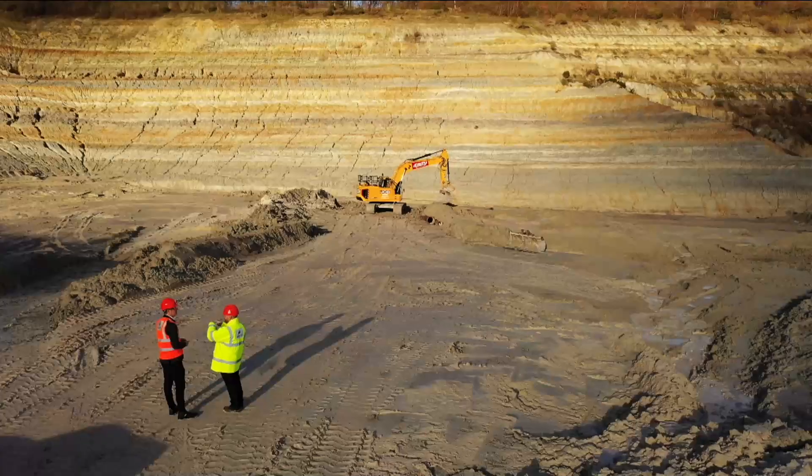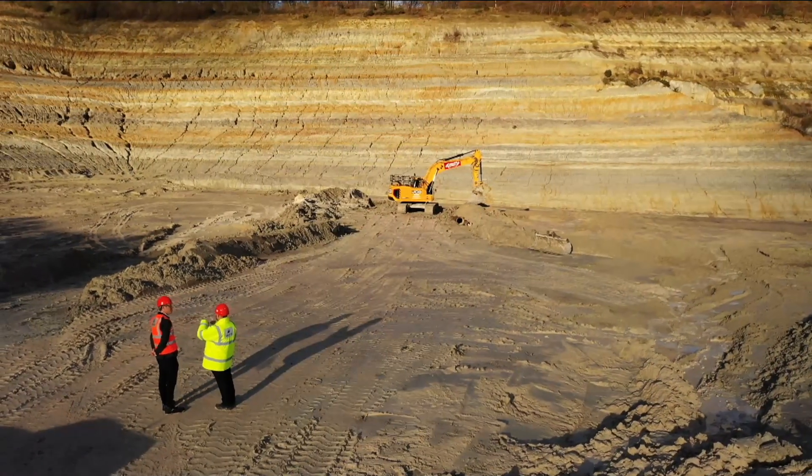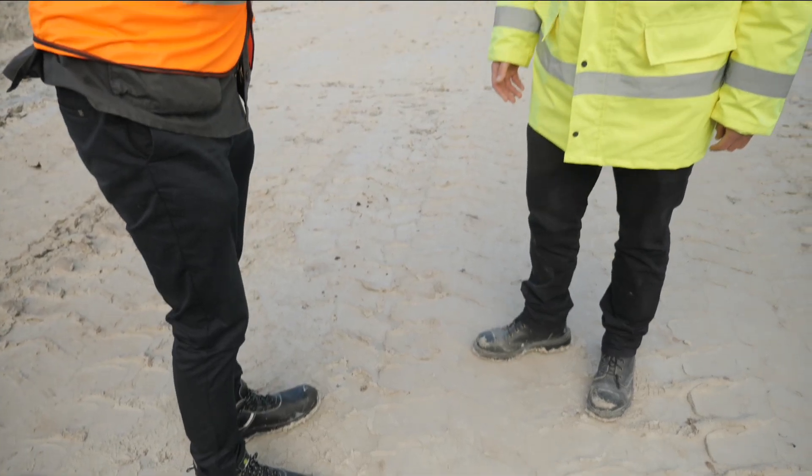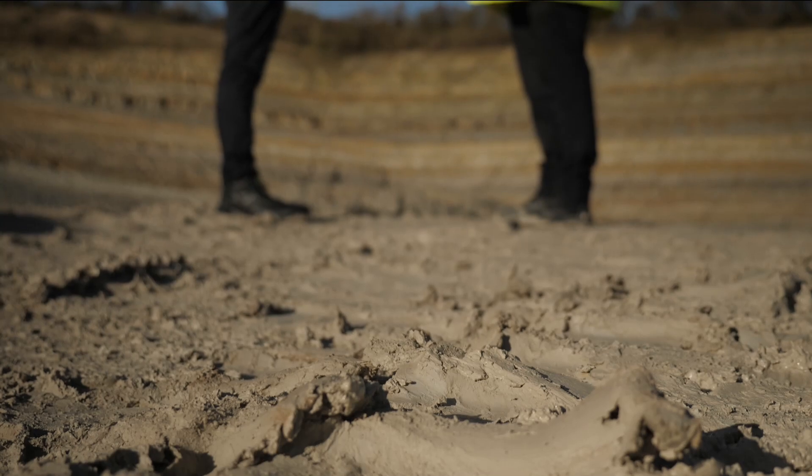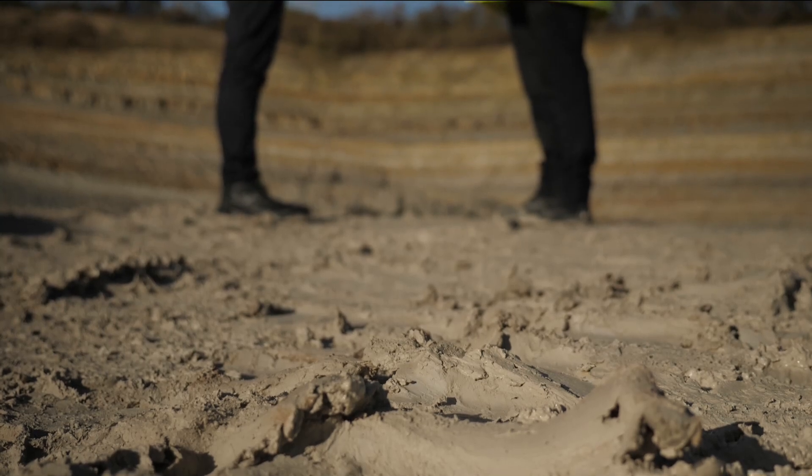This is ball clay. It's unlike anything I've ever stepped on before. It's kind of slidy, but also sticky, like glue. That stickiness is actually a benefit — it's one of its key properties.